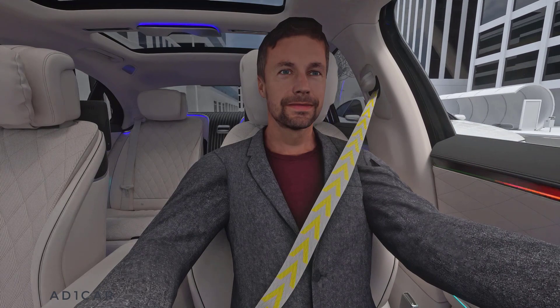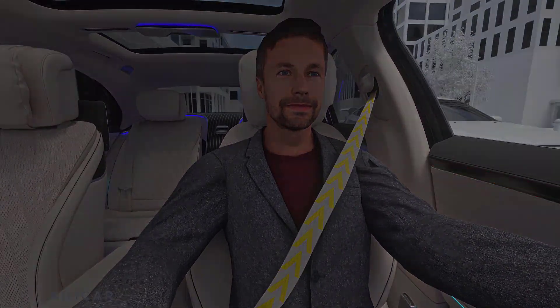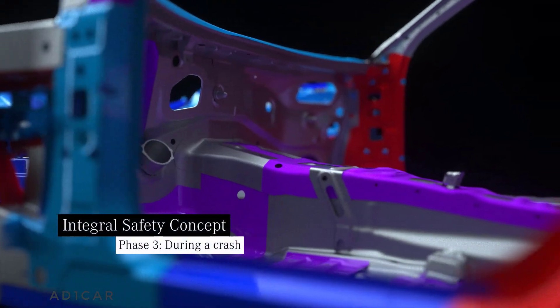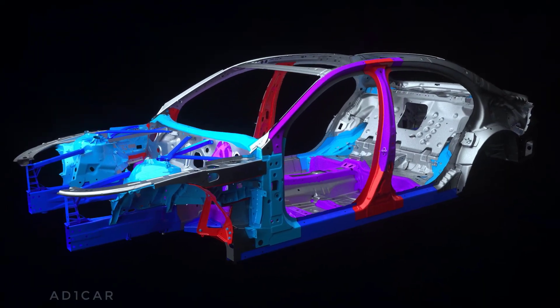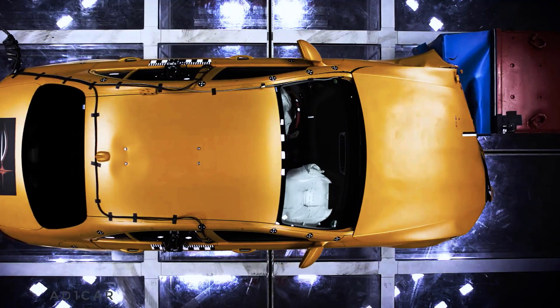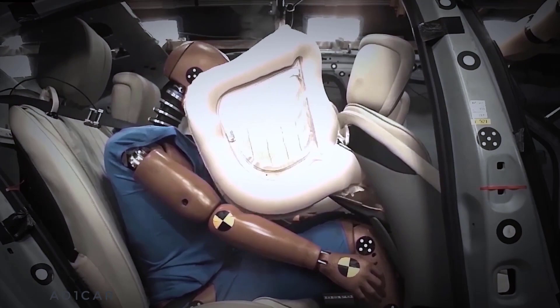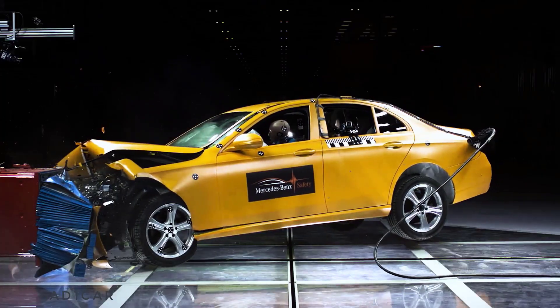Pre-Safe is the protective reflex of the vehicle, which uses a set of measures to prepare you for an accident. In some situations an accident cannot be prevented. In case of emergency, your Mercedes has crumple zones, a particularly stable passenger compartment, seat belts and airbags. You benefit from our experience of more than 50 years of accident research.